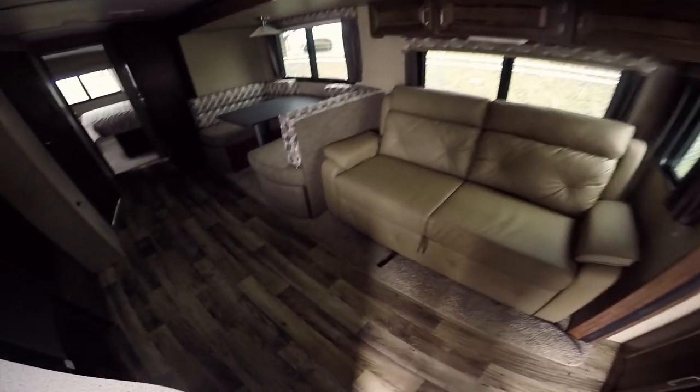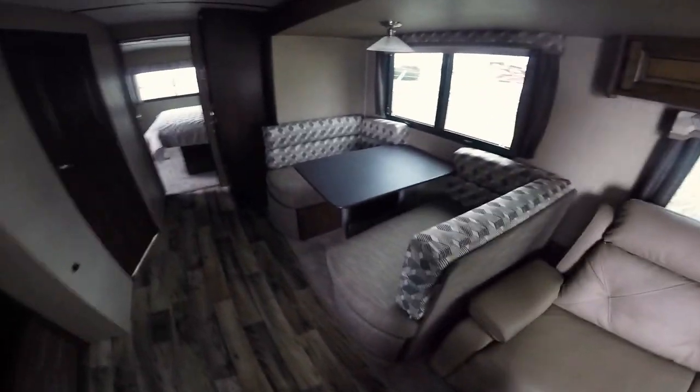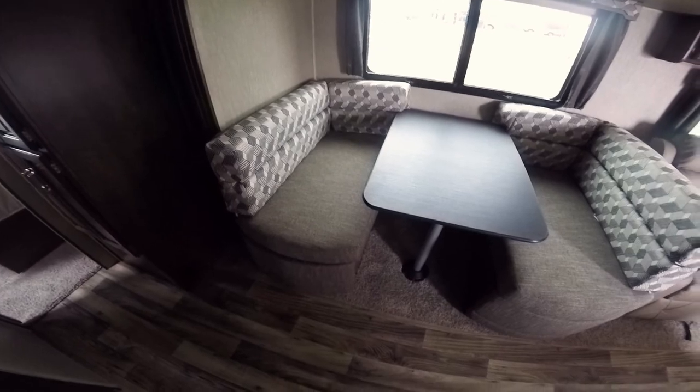As soon as you walk in, you've got a tri-fold sofa where two people could easily sleep. There's a television and a fireplace — and a nice thing about these fireplaces is they are all electric, so you can heat the coach without using any of your expensive LP. There's a big booth dinette that will also make into a table, with storage on each end and drawers that pull out.